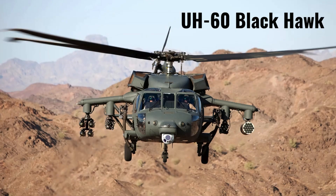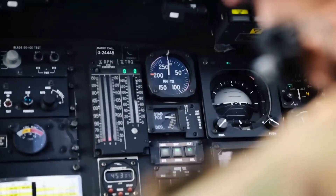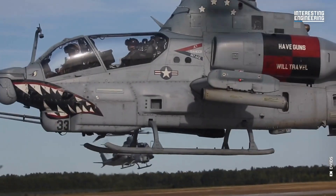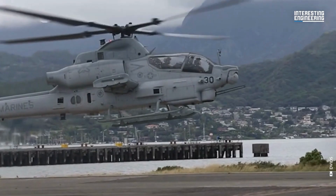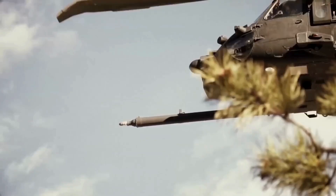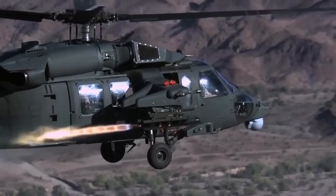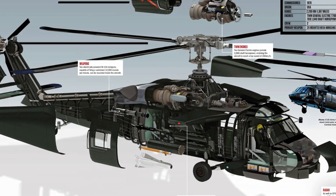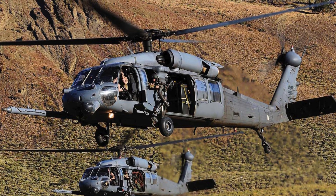The UH-60 Black Hawk helicopter, manufactured by Sikorsky Aircraft Corporation, is highly regarded for its reliability, versatility, and durability. First introduced in 1974, it has since been produced in various versions worldwide. Powered by two General Electric T-700 turboshaft engines, the Black Hawk can reach a top speed of approximately 200 mph and has a substantial payload capacity, making it ideal for missions like search and rescue, border security, and firefighting.